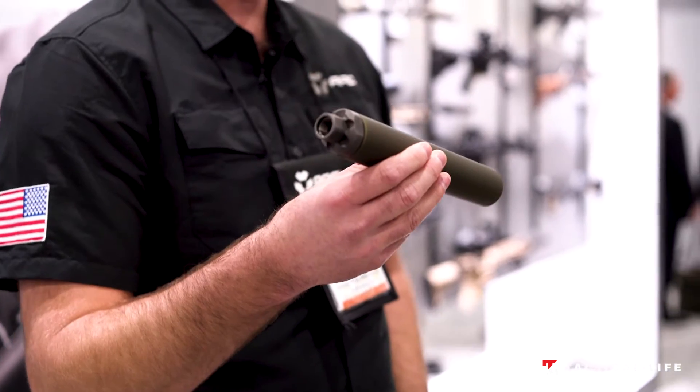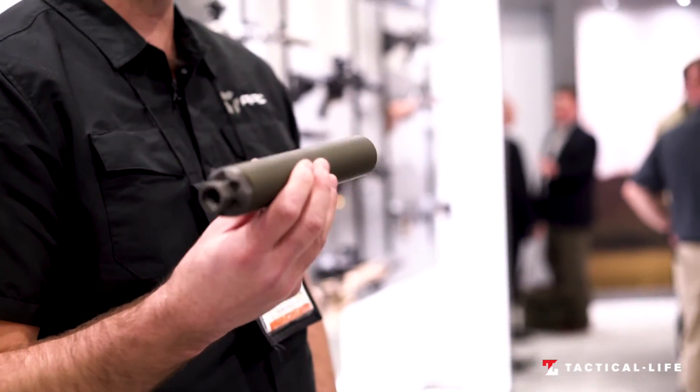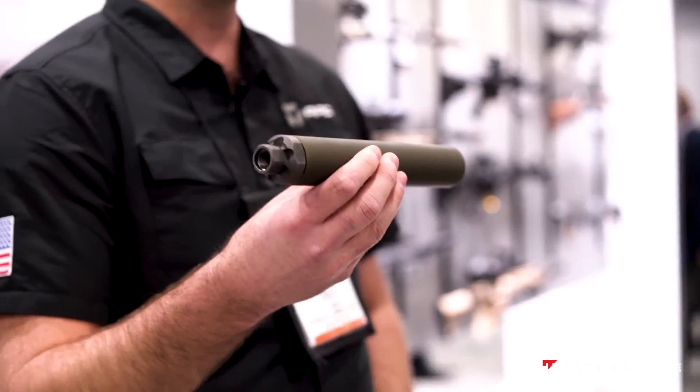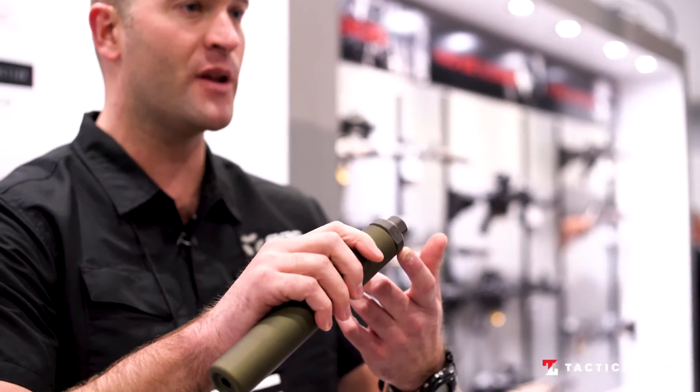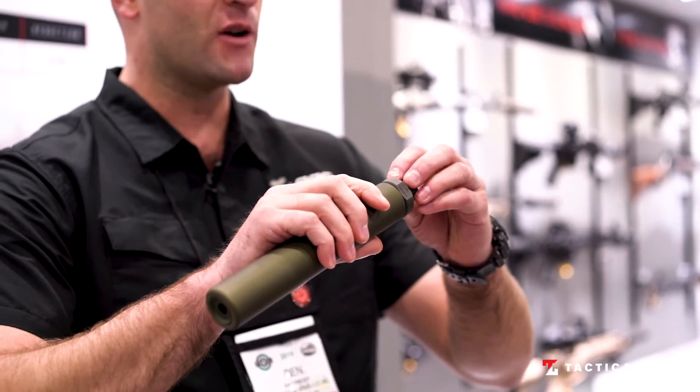It's chambered for 300 Win Mag and most importantly above all else the price. The price is MSRP of $450 and it's made of titanium and aluminum. The actual rear piece, which is titanium, is the strongest component and is actually the part that's serialized.